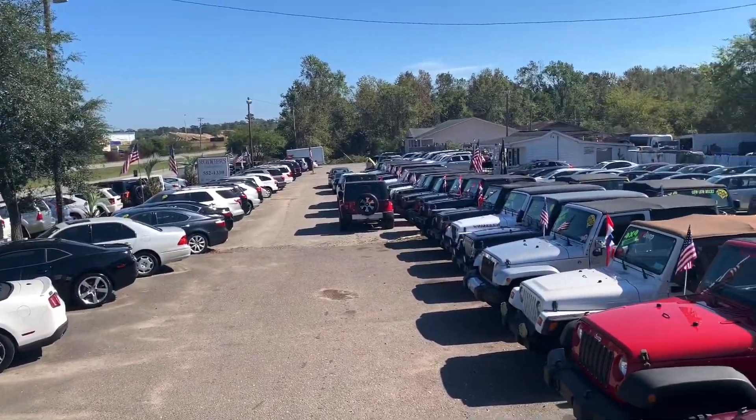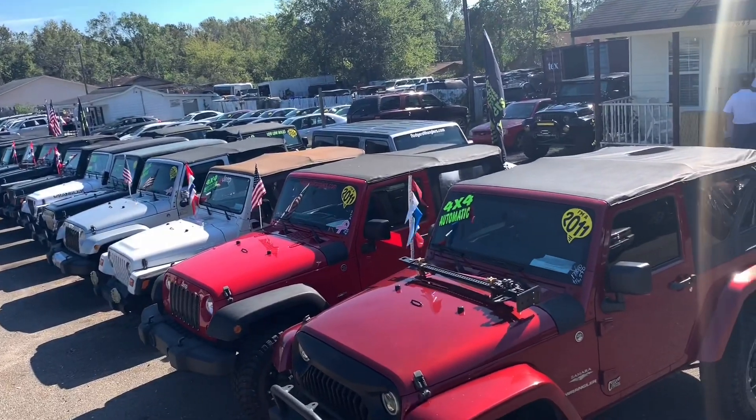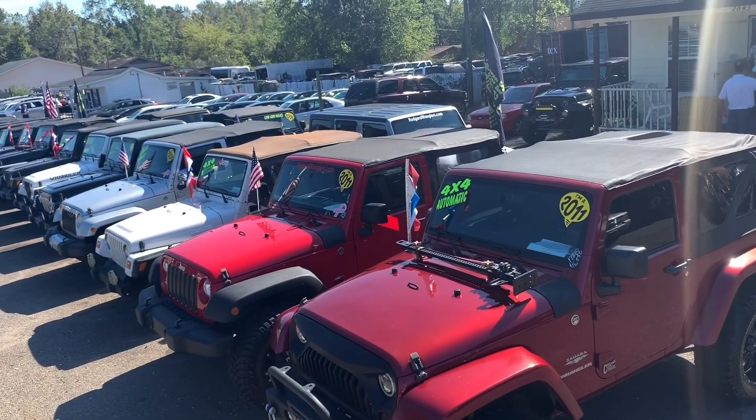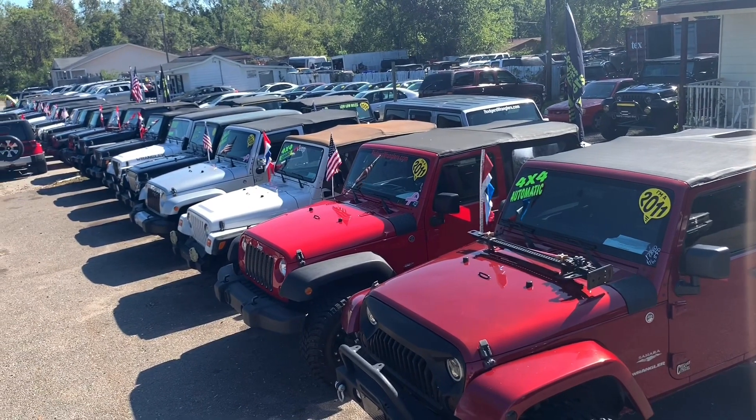All right, everybody, what you're seeing right now is the largest selection of Jeep Wranglers all over the Charleston Lowcountry. If you're in the market to buy a Jeep Wrangler, let me tell you, Rogers Wranglers is the place to come first.